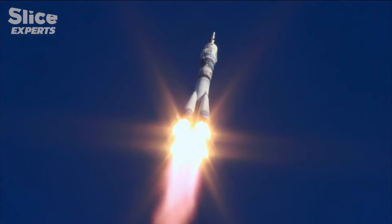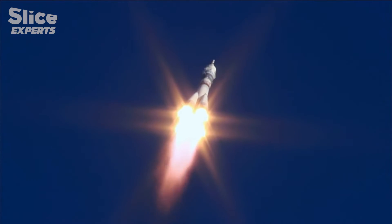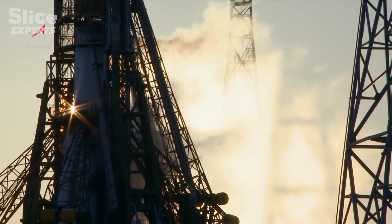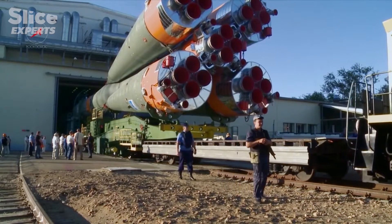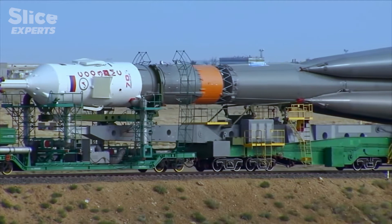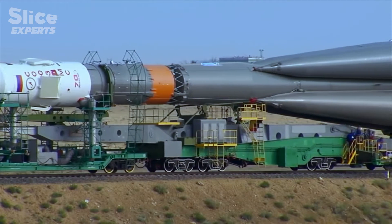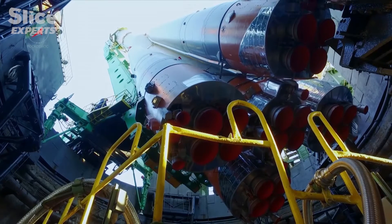The journey to the International Space Station is a dangerous adventure. This trip to space starts in the heart of Russia, at the Baikonur Cosmodrome. It's here because currently, the only way to send astronauts to the ISS is on a Russian Soyuz vessel nicknamed the Space Taxi.